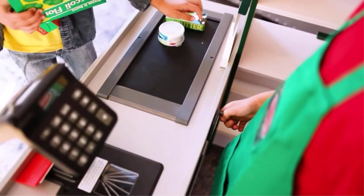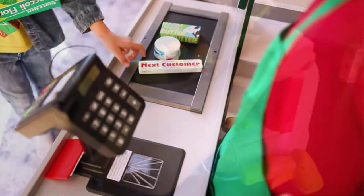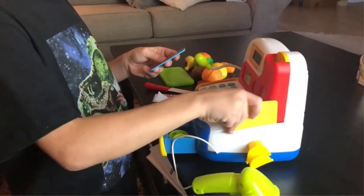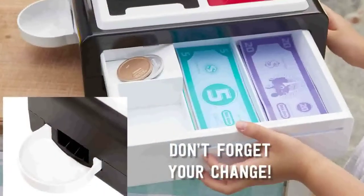There are many best toy cash registers available, and each product has its benefits in price. I conducted extensive research and analyzed reviews to help you make informed decisions.